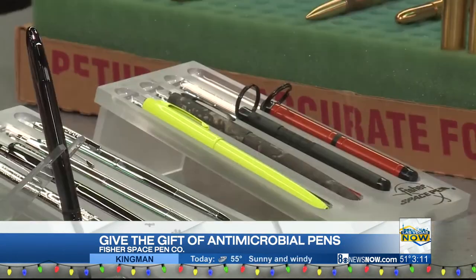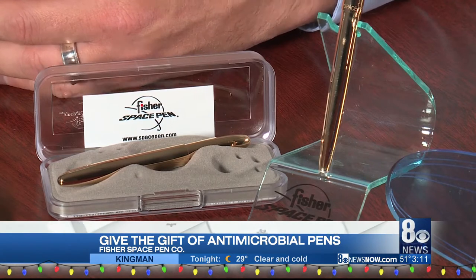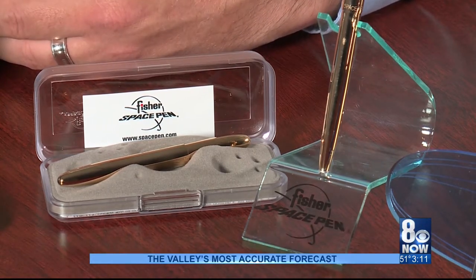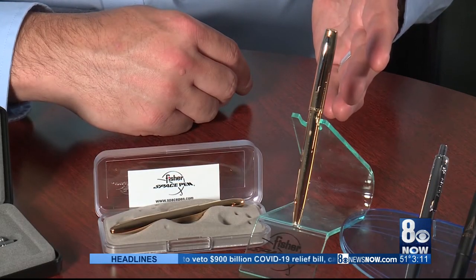When COVID first hit, we had to look at our products and see what types of value propositions we have for our consumer that are beneficial during these times. Our raw brass space pens are actually made of 85% copper and 15% zinc — a copper alloy registered by the EPA as being antimicrobial. This is a fantastic product for the gift time of the year, and it has become a top seller for Fisher Space Pens since COVID.